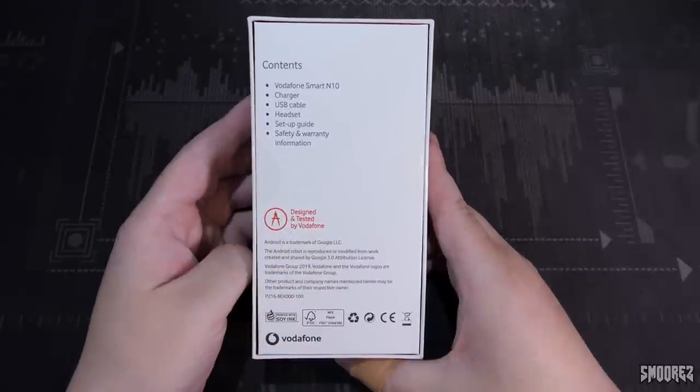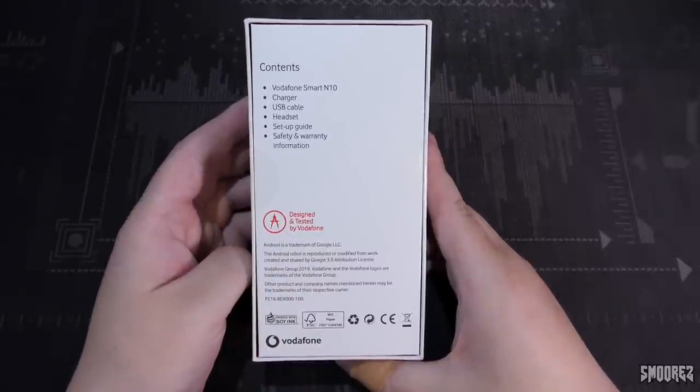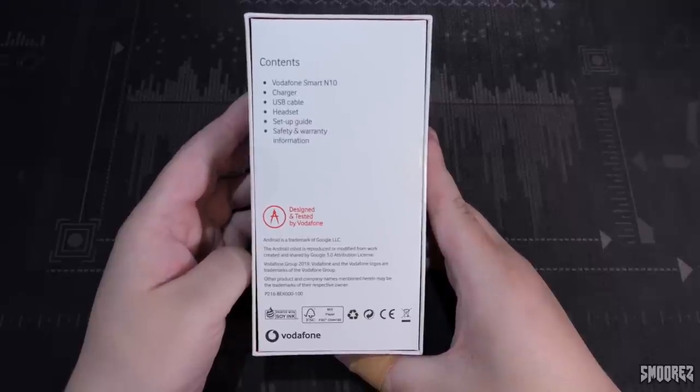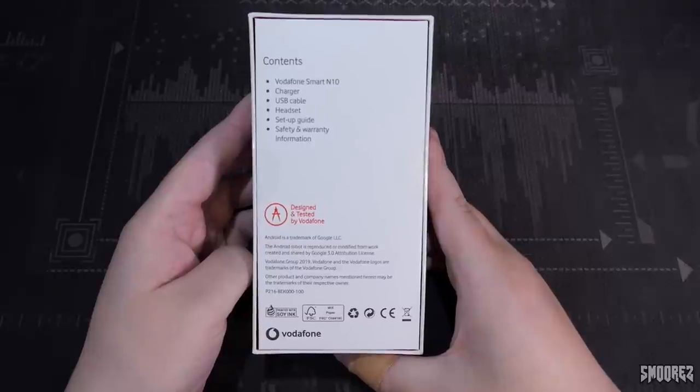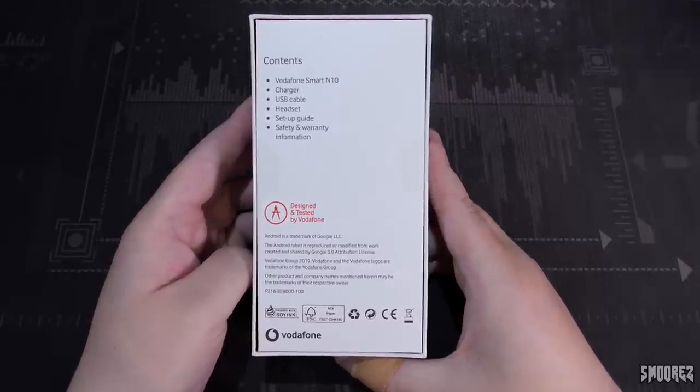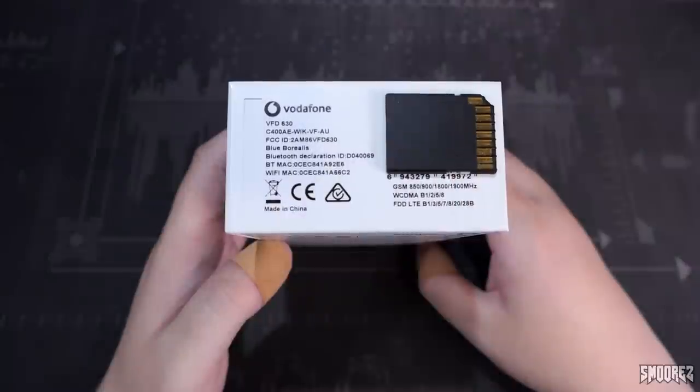The contents include a Vodafone Smart N10 device, a charger, a USB cable, a headset, a setup guide, and safety and warranty information. Still nothing about the actual manufacturer — it just says Vodafone. So Vodafone makes Vodafone devices? Covering my IMEI information, the device is called a VFD630, and the LTE bands are B1, 3, 5, 7, 8, 20, 28B.